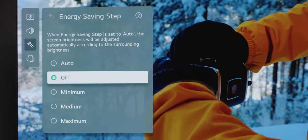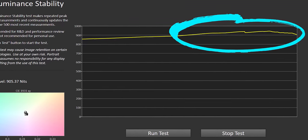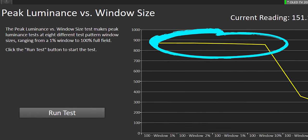From our initial tests, it seems to work as expected. We weren't able to measure some of the 1000-plus nit claims we've seen from other reviewers. But after finding and disabling a buried energy saving feature, we did manage to hit a respectable 930 nits in luminance stability testing, despite only hitting 880 nits in a 1% to 10% window.